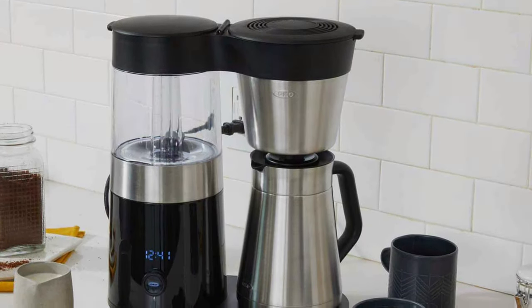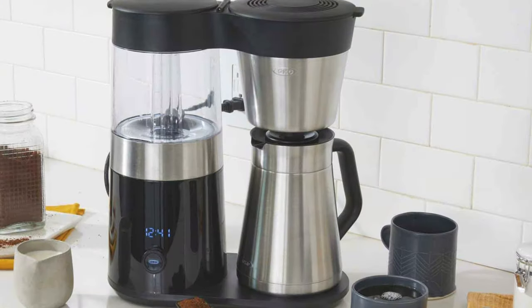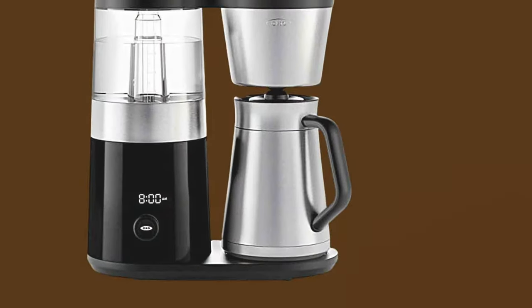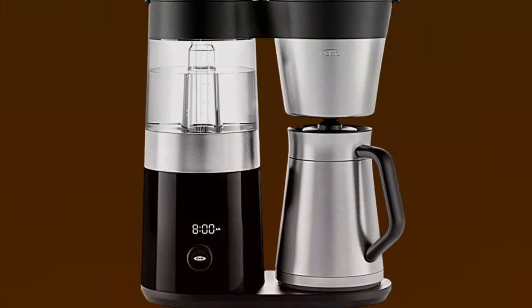Cleaning is a breeze with a removable, well-designed mixing tube, making maintenance a hassle-free task. The compact size makes it suitable for both small and large kitchens. In terms of coffee quality, the OXO Brew is on par with high-end models.